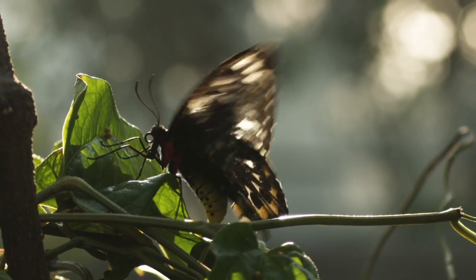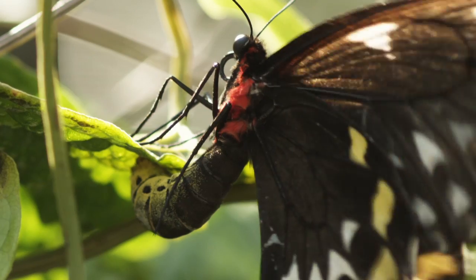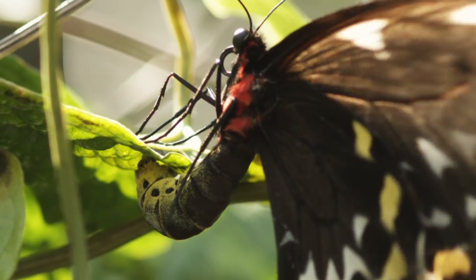They drum the leaves. They scratch the leaves. And then they use their proboscis to taste the scratch. They also smell with their antennae. So they've got the legs, they've got their proboscis, they've got their antennae. They have all these mechanisms to make sure that it's the right plant.